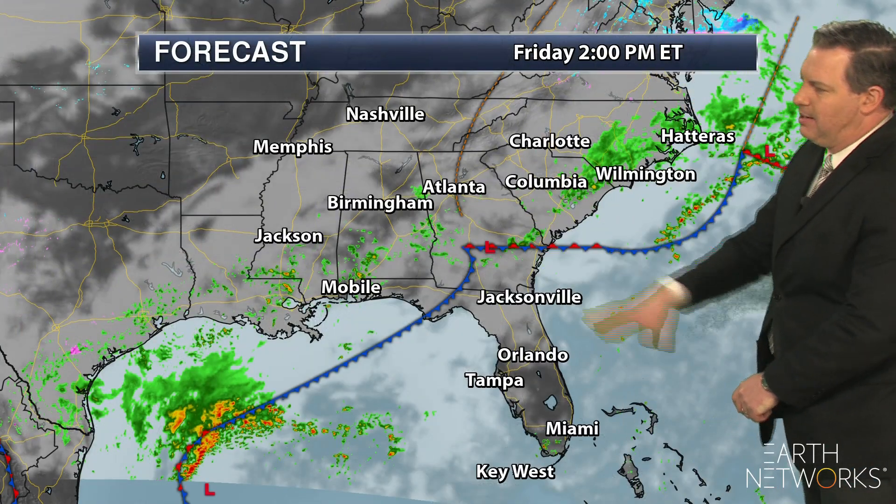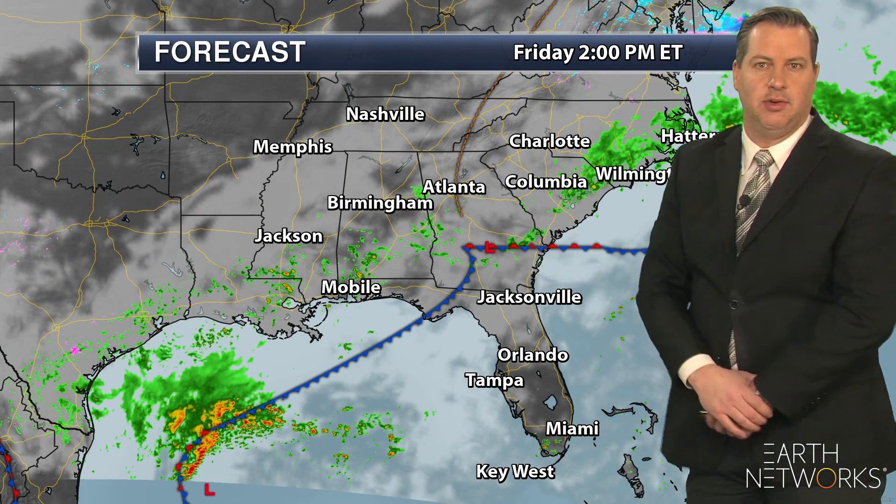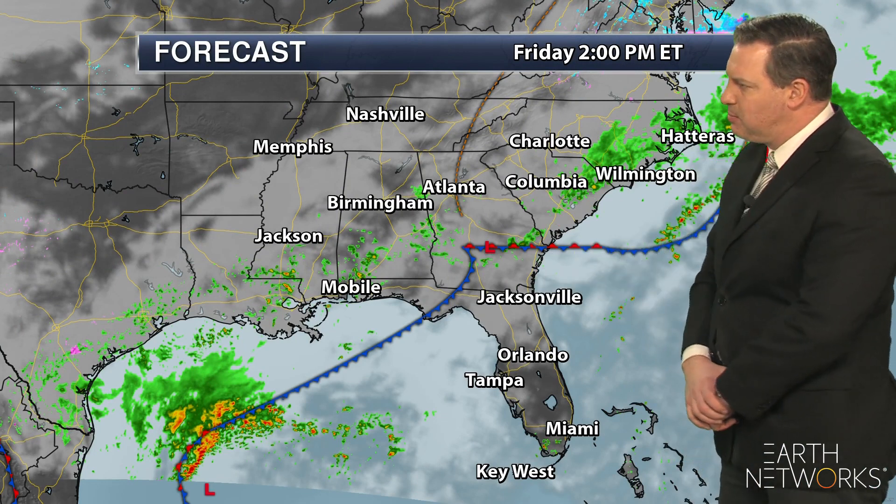Hi everyone, I'm meteorologist Sam Ryan. Look down to the southeast — we have a stalled frontal boundary. That's going to lead to a storm track and lots of waves moving over that.